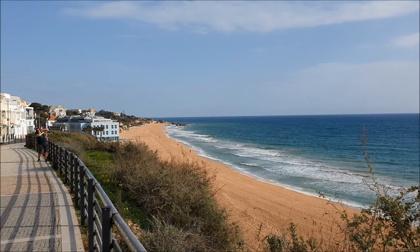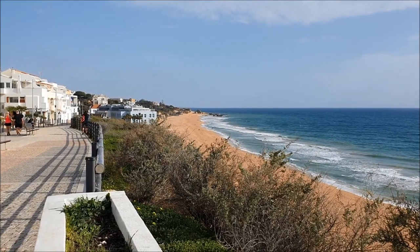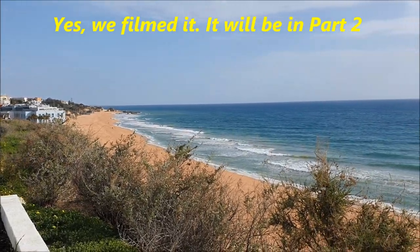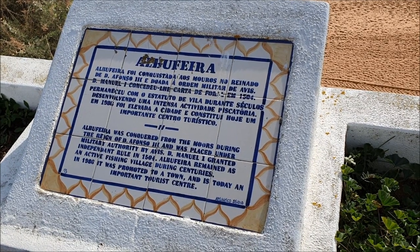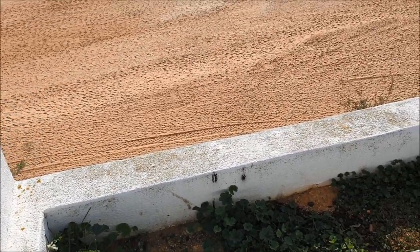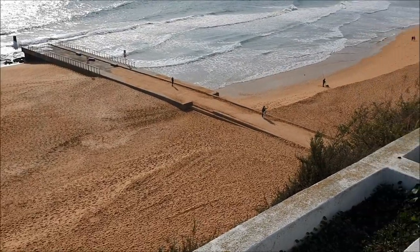In this direction you have the beach of the Germans. Feel free to laugh at my pronunciation. We may film Praia dos Alemães one other day. You can read more about the history of Albufeira here: first it was conquered by the Moors, then got independent rule in 1504, after that it was a fishing village, and in 1986 it was promoted to a town. Now it's a very popular tourist resort.